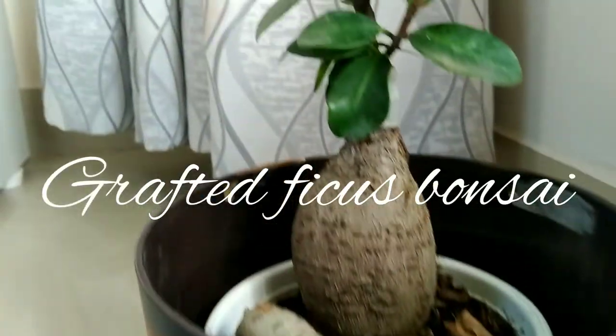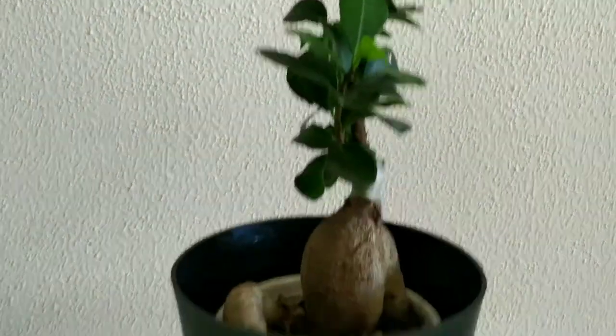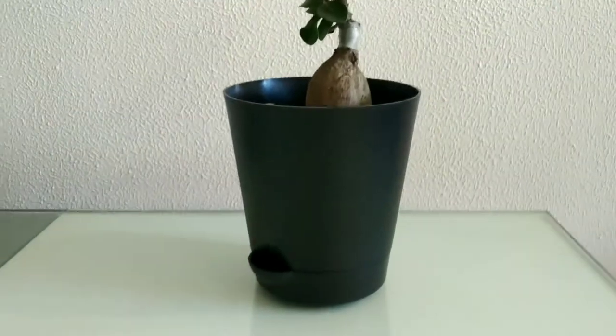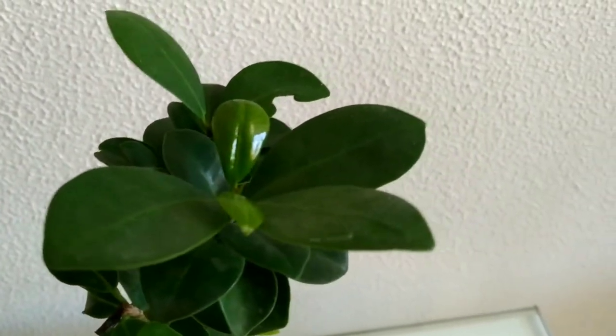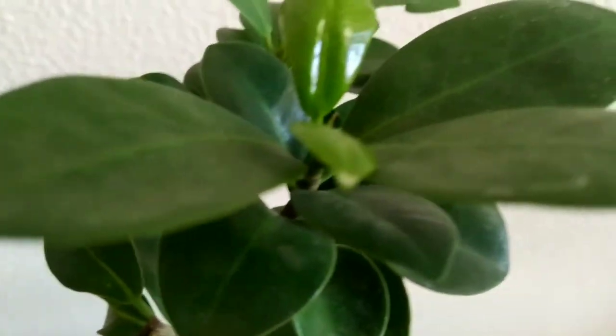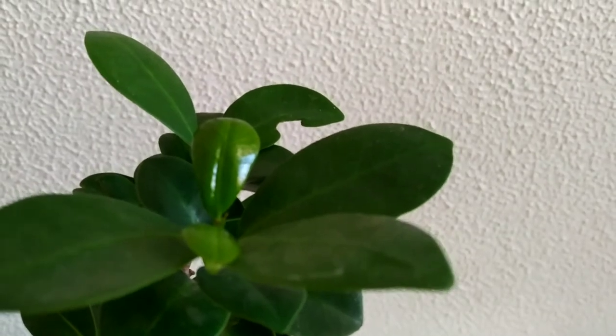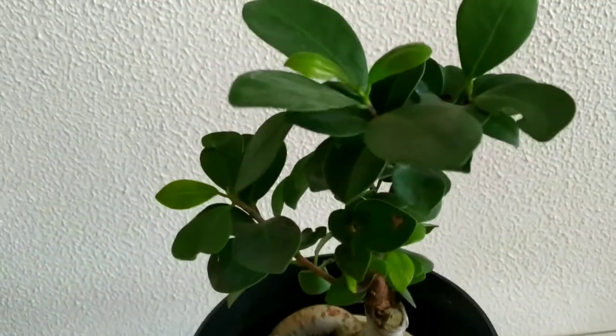The next plant in my list is this beautiful grafted ficus bonsai. This plant is famous because of its beautiful stems and leaf structure. Many believe that this plant brings prosperity and happiness to the home. Because of its different patterns and structure, this plant increases the home decor. This plant requires a bright light condition — low light will not do a good job. This plant will start shedding its leaves if you provide a low light condition, so try to keep it as a desk or tabletop plant where it receives a brighter spot of light.